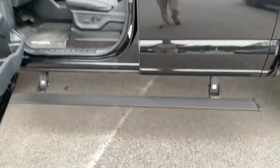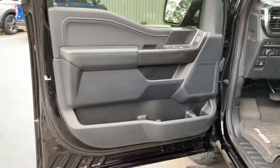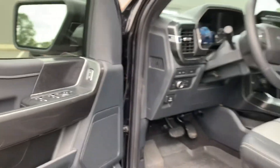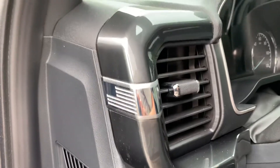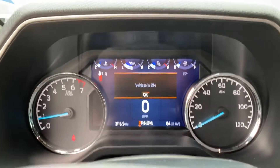So keyless entry to start, and you do have that button-activated power deployable step — check those out. A cool thing Ford has added with these new F-150s is a map of Detroit to let you know where these vehicles are coming from. Beautiful two-tone seats, and they are the power seats in this trim level. Check out that little easter egg Ford has added — a nice American flag to let us know what we are.